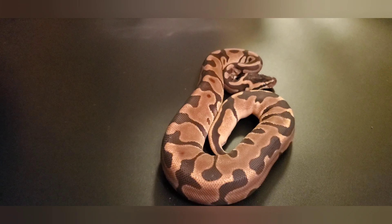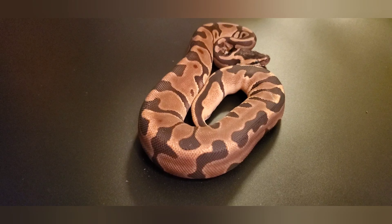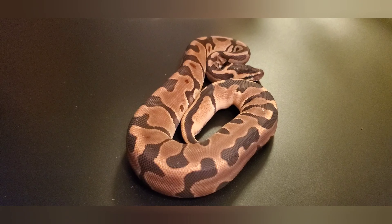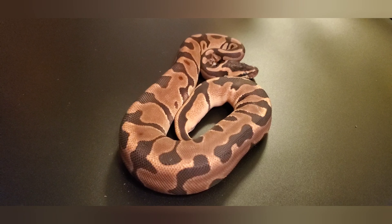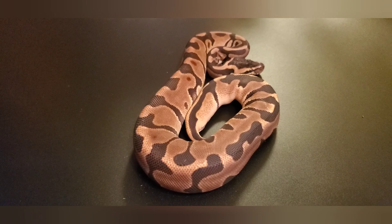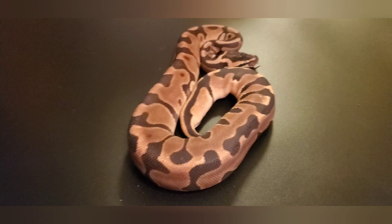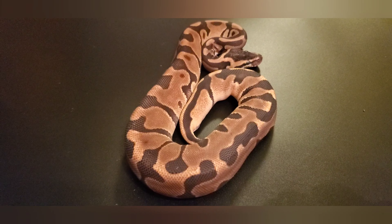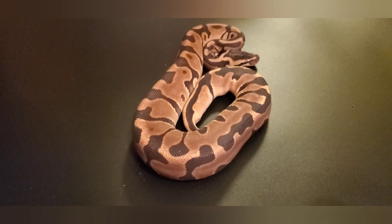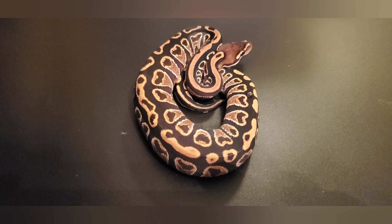Next girl, another female — this is a leopard inchy head ultra male that I'm holding back for future projects. Unfortunately she's in shed so you guys can't really see the rich tones she has, but I believe this project mixed in with blackhead is gonna be amazing. I'm working on some blackhead ultra male combos right now that I'll end up putting her to in the future. She's a great eater, growing up very well — looking very promising, probably for the 2023 season.